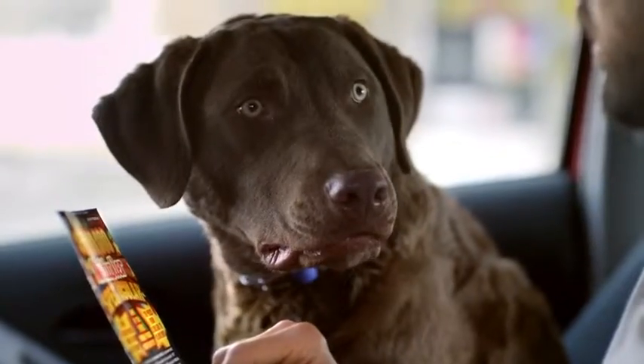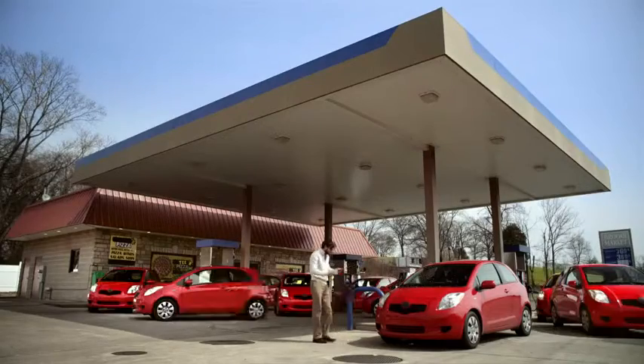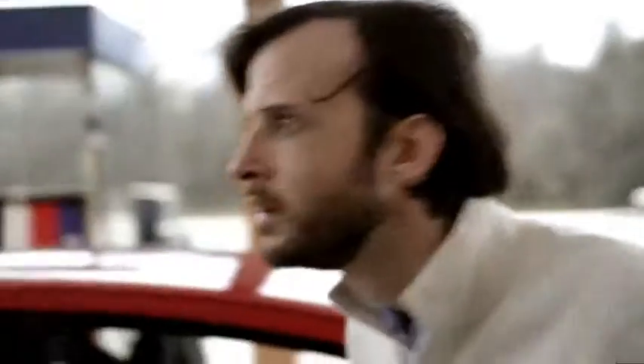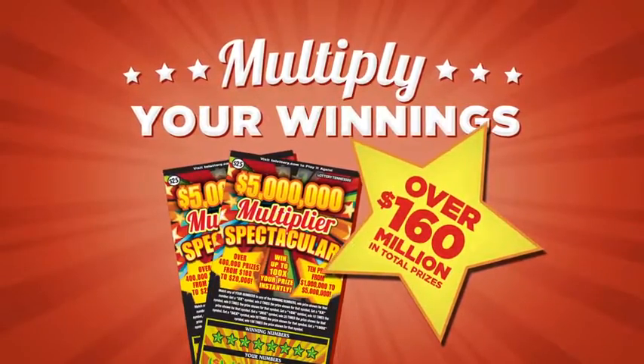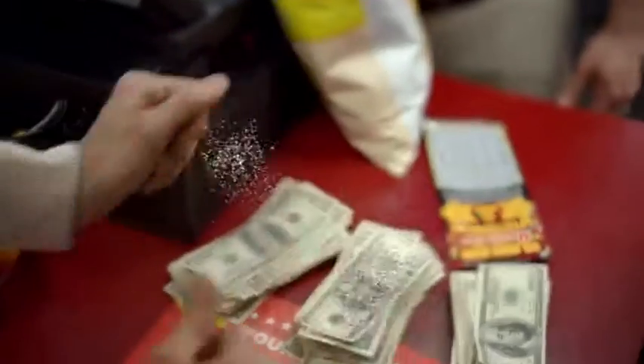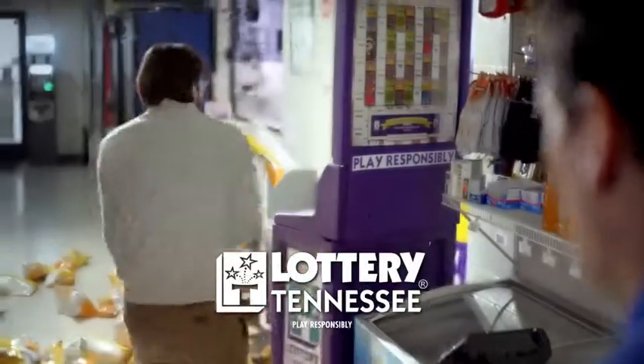Hmm, multiplier. With the new $5 million multiplier Spectacular Instant ticket, not only can you win huge prizes, but you can multiply them up to a hundred times. Over $160 million in total prizes, including 10 top prizes from $1 million to $5 million. I got a winner. Play today, and your winnings could be big. Multiply. The Tennessee Lottery — game-changing fun.